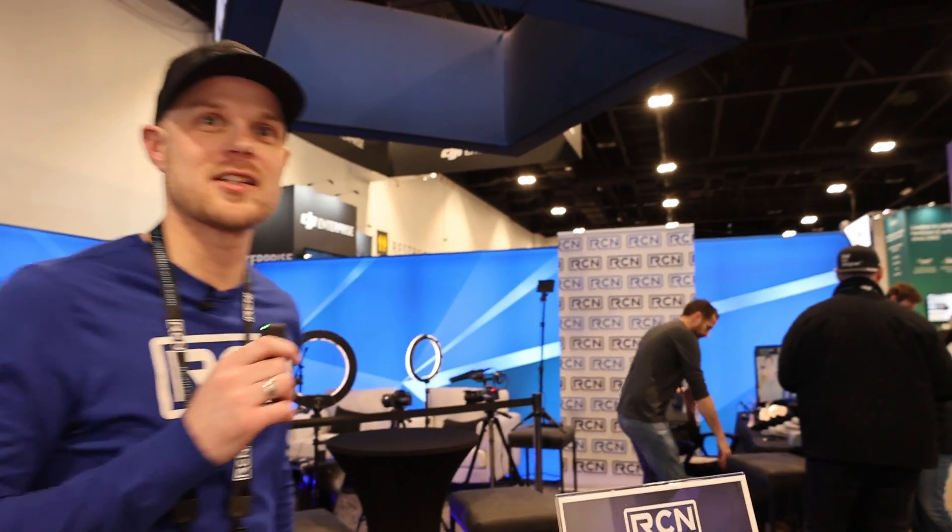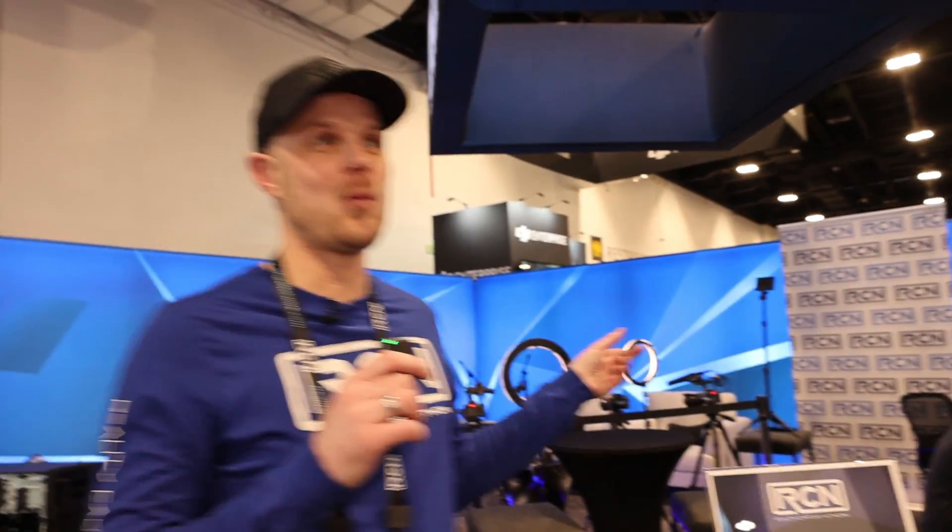We're excited to have a booth at Geo Week for the first time. We're recording some podcast episodes — probably about 20 short episodes where we're interviewing people here from around the world. Our biggest focus is building the community, educating people, and helping people build relationships.